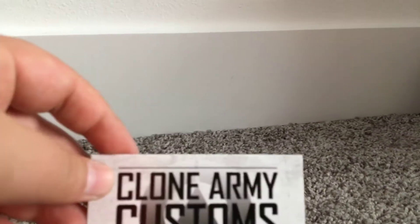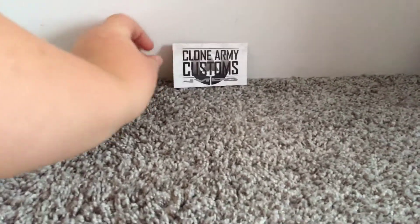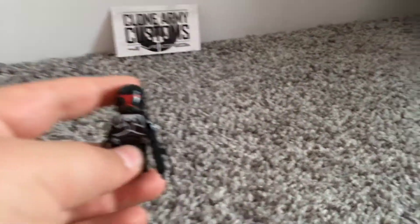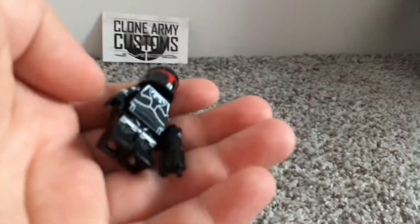Hey YouTube, today I just got something from the mail and it's an awesome thing. Shoutout to Clone Army Customs — they are so cool, honestly they did a great job. My clone that I ordered, Captain X, he is amazing. He has the red helmet and I got him shadow.